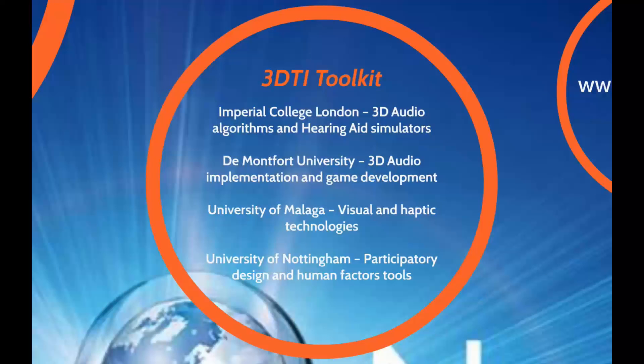The 3D TuneIn project will create a toolkit led by Imperial College London covering 3D audio algorithms and hearing aid simulators; Montfort University in Leicester, UK, handling 3D audio implementation and game development; the University of Malaga in Spain covering visual and haptic technologies; and the University of Nottingham in the UK covering participatory design and human factor tools.